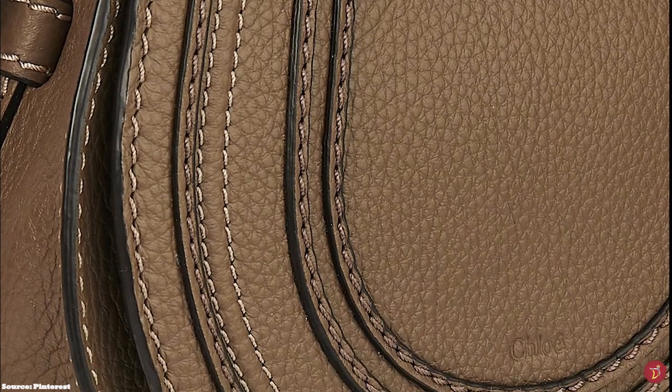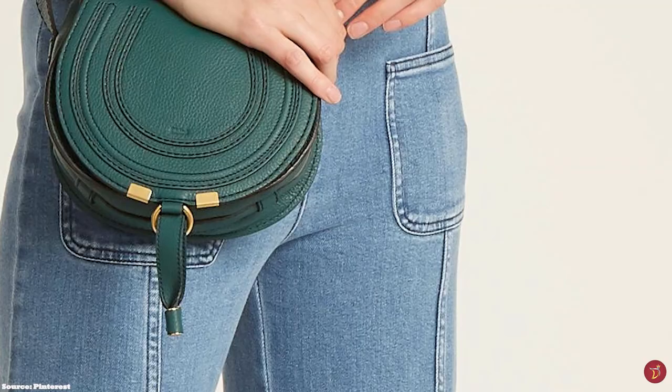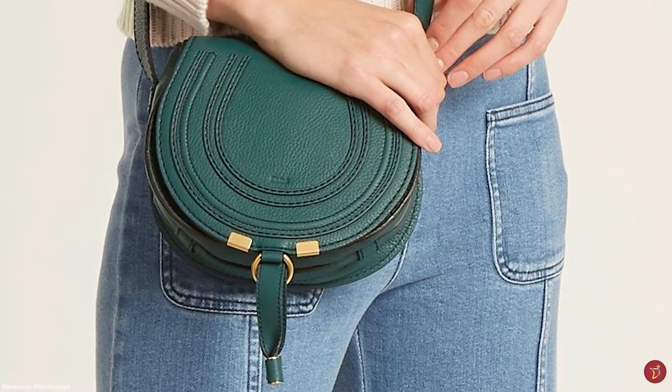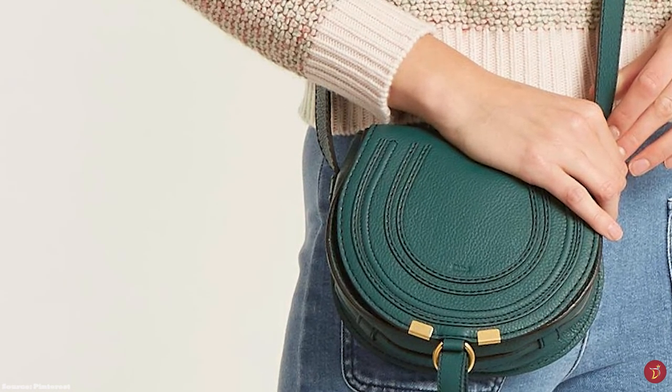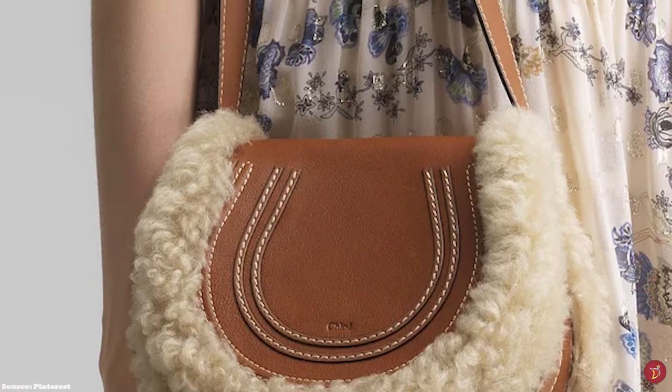The Chloe Marcy Saddle bag features premium leather craftsmanship and decorative stitching, as well as the embossed Chloe logo lettering engraved on the middle of the flap. It is usually crafted in a thick grain calfskin leather and has been designed in many different variations throughout the seasons, including variations with a shearling trim. A minimalistic bag, easy to style and suited to any outfit — a timeless classic from the Chloe fashion house.